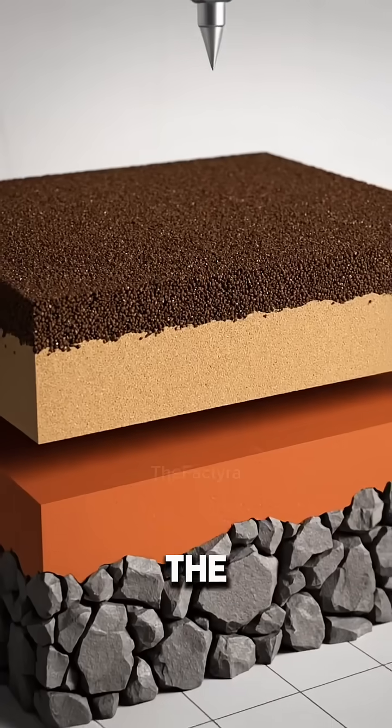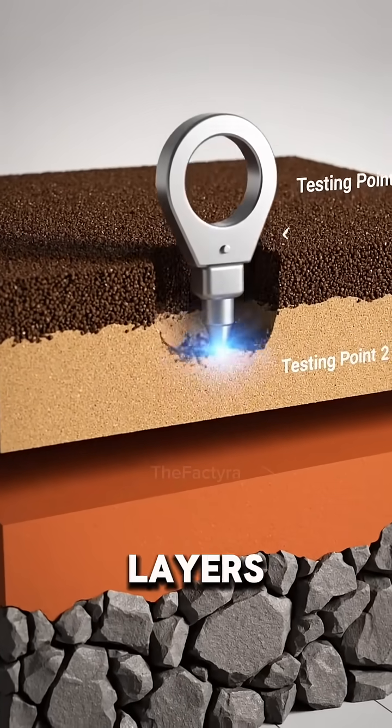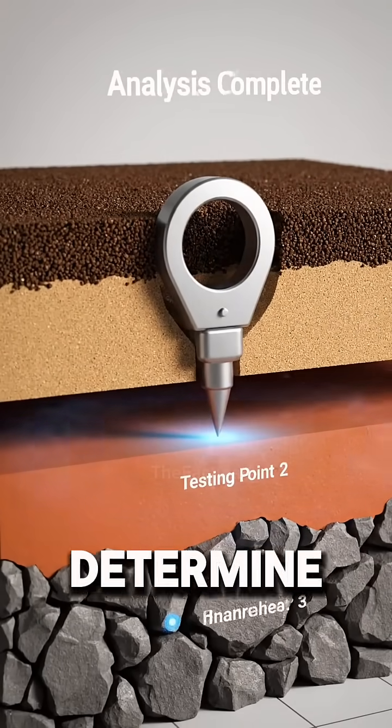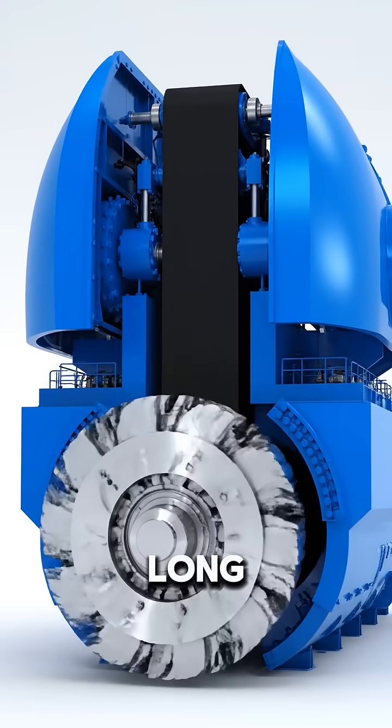The soil beneath the city is tested. Different layers, like sand, clay, and rock, determine how the tunnel will be built.